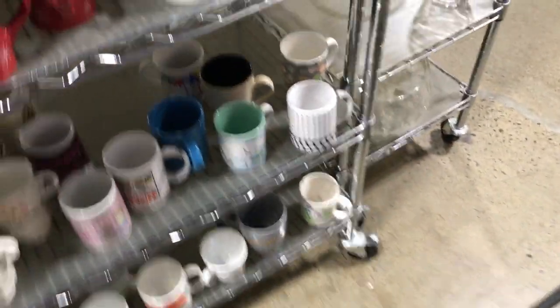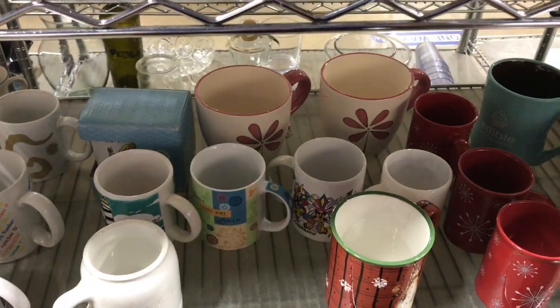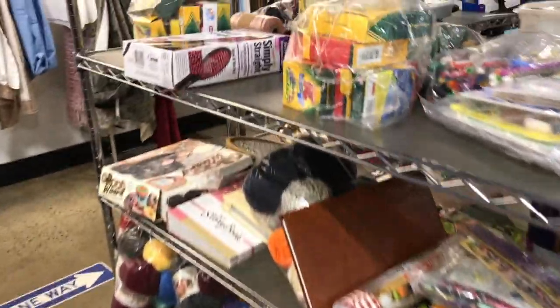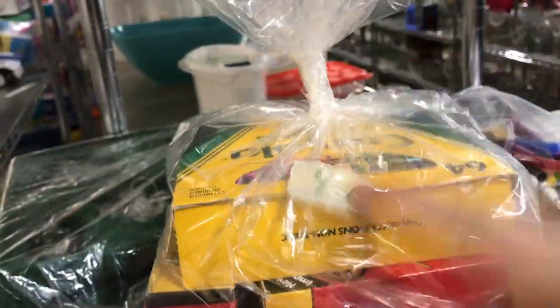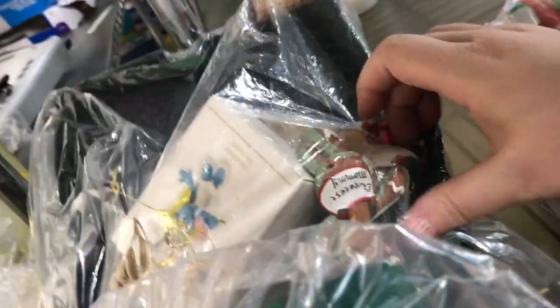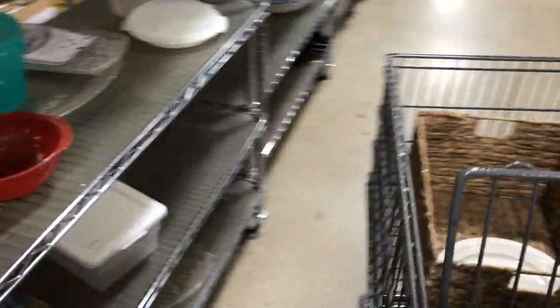Always got to check the bottom row — I feel like those of us who find treasures find a lot there. 'Love lives where grandma is' — that was cute. I always have to move stuff around; that's what we were discussing at the beginning. If I like something but I'm not buying it, I'll put it at eye level so somebody else can see it. It has to get placed in a new home.